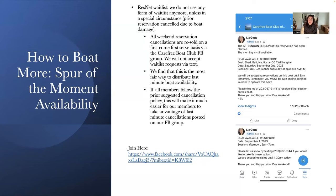From now on this season, we're going to be selling all weekend reservations on a first-come, first-serve basis via our Carefree Boat Club Facebook group. We will not accept any waitlist requests via text or the ResNet waitlist. I find this is probably the most fair way to distribute last-minute boat availability. We put the date, the session, the times it'll be available, and a cell phone number to contact to claim that reservation. We are very good about keeping the Facebook group totally up to date and current.